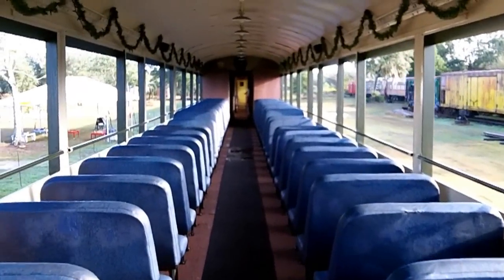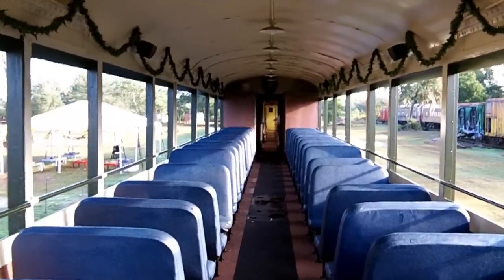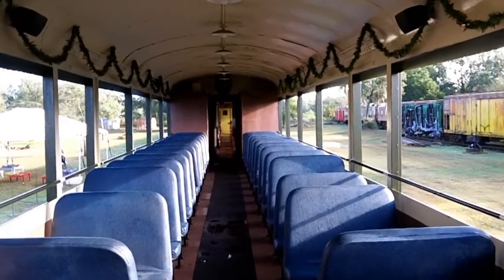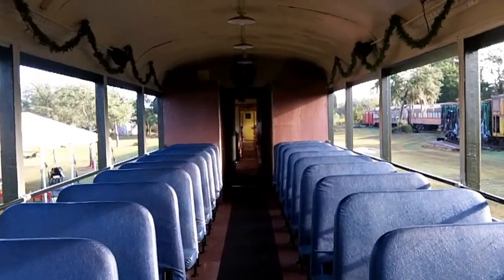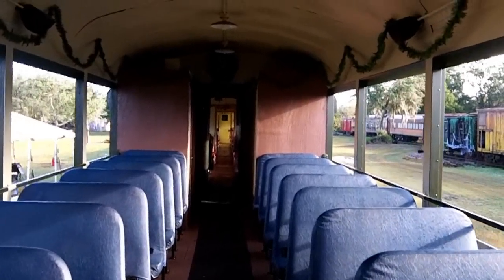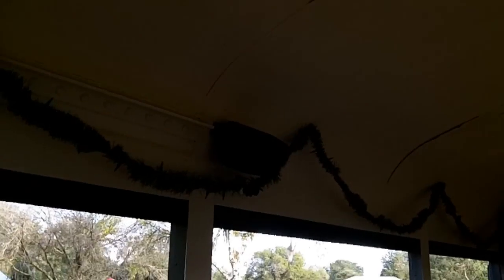It seats a hundred people and it's decorated for the Christmas trains right now. Nice big wide aisles. The bus seats are a little skinnier than railroad seats. We even added a sound system — nice sound with outdoor speakers.